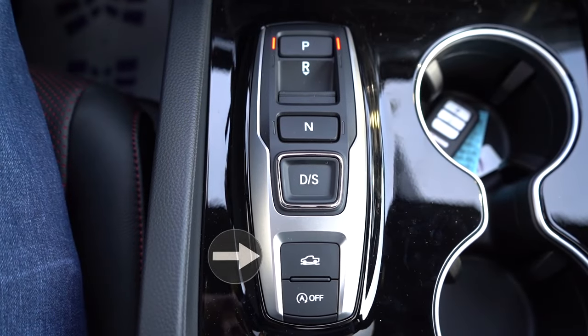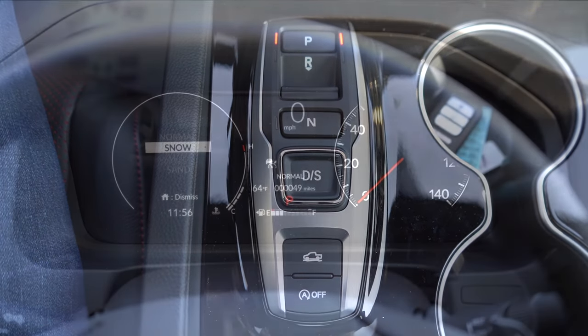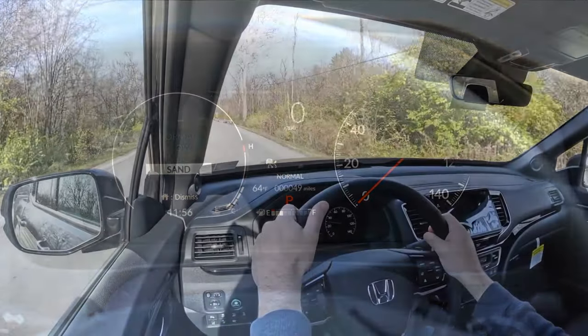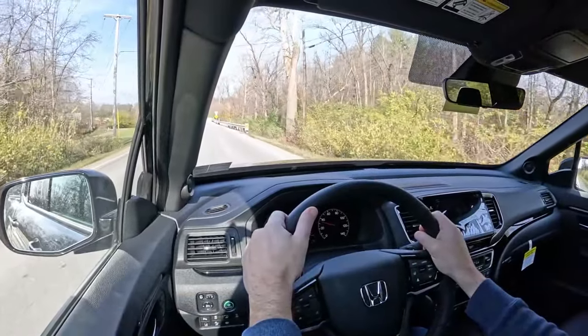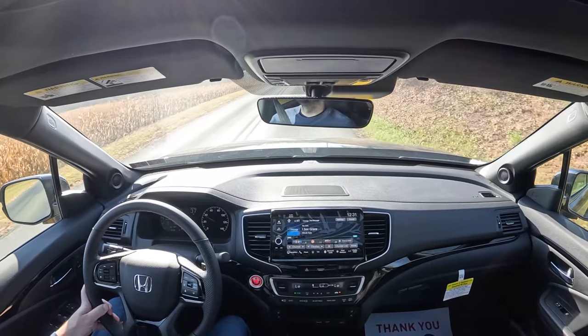Before we do any kind of acceleration test, I want to mention the drive modes. There's a drive mode button — essentially a truck going over terrain — located just behind the shift buttons. Drive modes include Normal, Snow, Mud, and Sand, adjusting things like shift points, throttle response, traction control, and the all-wheel drive system engagement.